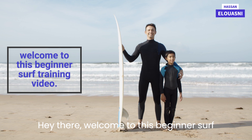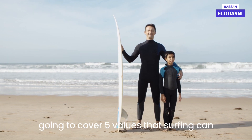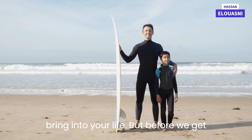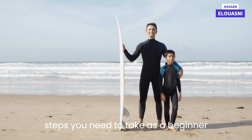Hey there, welcome to this beginner surf training video. Today we're going to cover five values that surfing can bring into your life. But before we get into that, let's talk about the first steps you need to take as a beginner surfer.